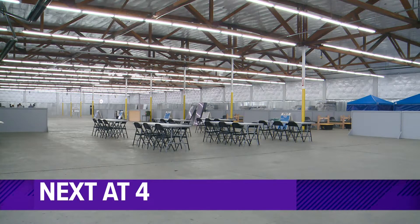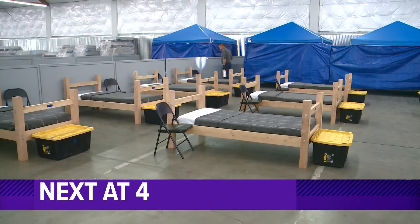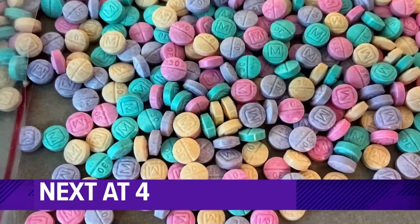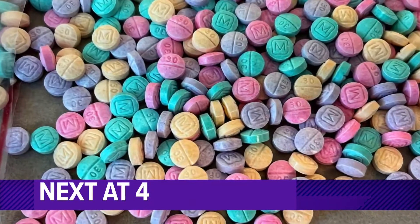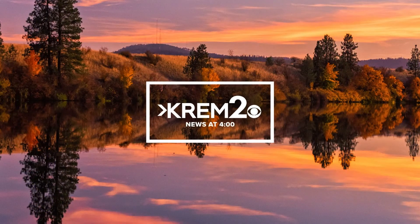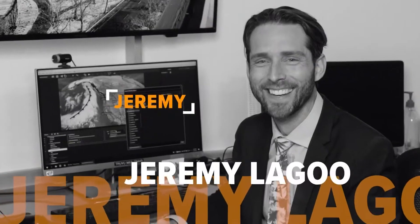A new homeless shelter meant to move people out of the I-90 encampment is nearing completion tonight — our first look inside. Plus growing concern over a dangerous new drug that looks like candy. As a smoky haze fills the sky, we have high fire danger headed into the weekend with red flag warnings in place Friday through Saturday. KREM 2 News at 4 begins now with Whitney Ward and Jeremy Lagu.